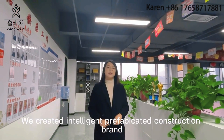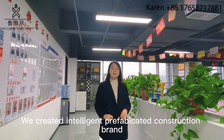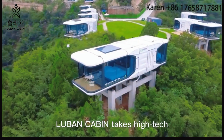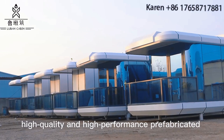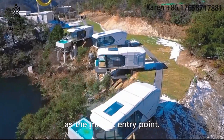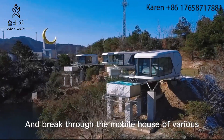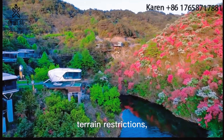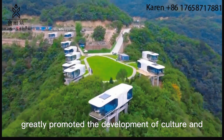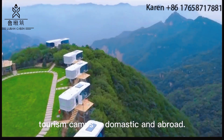We created the intelligent prefabricated construction brand, Lubin Future Cabin. Lubin Cabin takes high-tech, high-quality, and high-performance prefabricated room products as its market entry point, breaking through mobile house restrictions across various terrains, which has greatly promoted the development of culture and tourism projects both domestically and abroad.